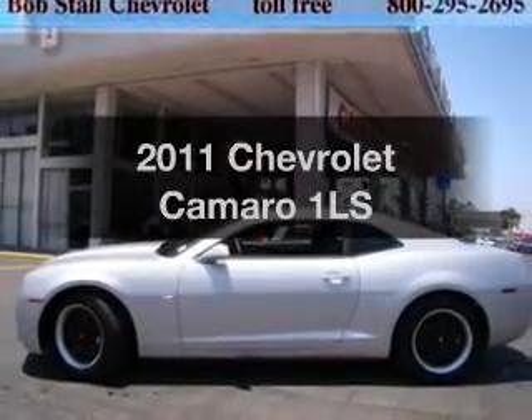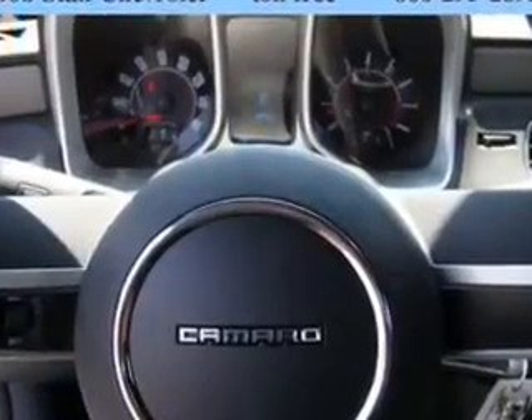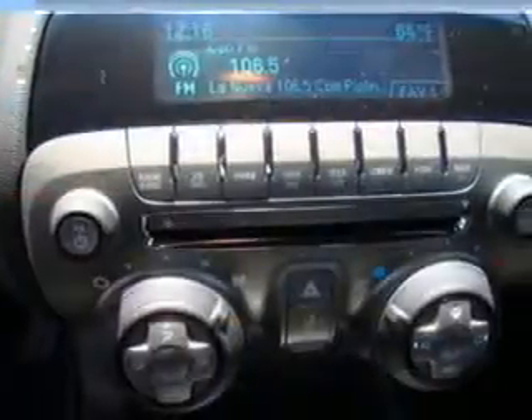Introducing the 2011 Chevrolet Camaro. If you're looking for an automobile with great attributes, look no further. With a solid 6-cylinder engine connected to a manual transmission that'll keep you in touch with your vehicle, you will appreciate the safety feature of anti-lock brakes.